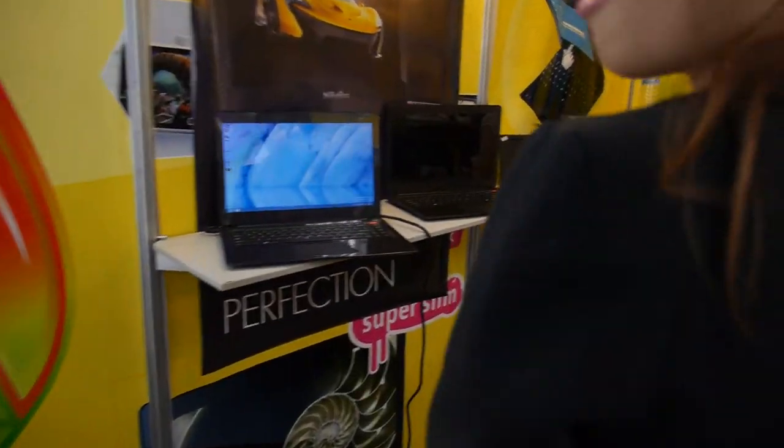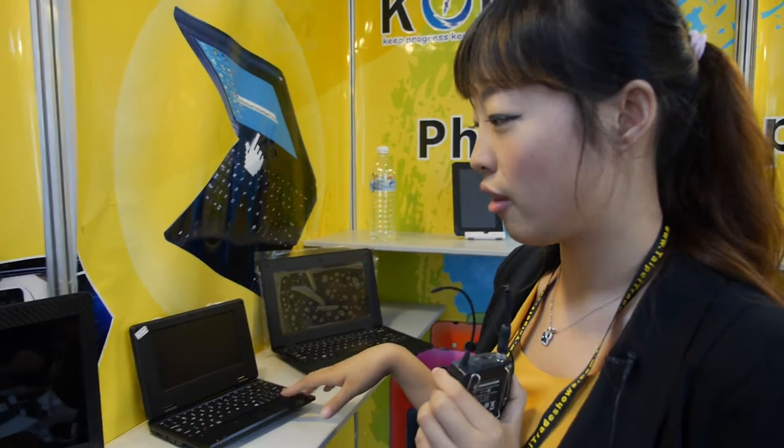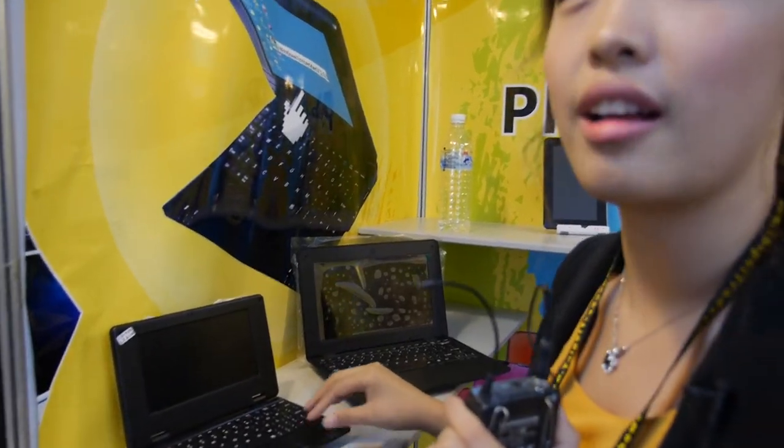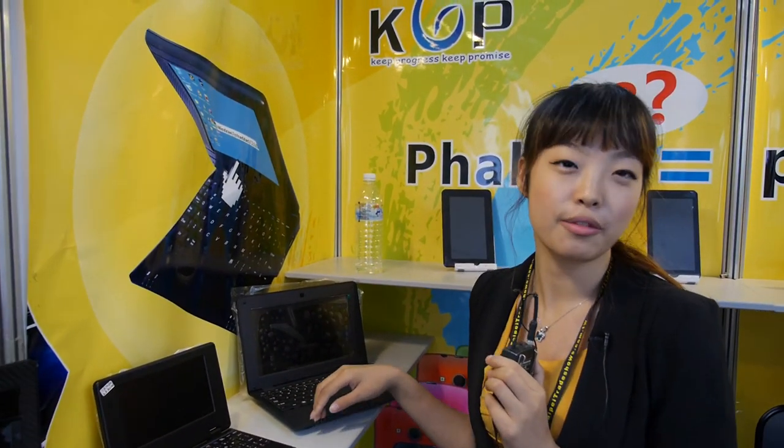Do you sell Ultrabooks? Yeah, a carbon fiber Ultrabook — this is an Android notebook with a VIA CPU. This one is very cheap, $41. And this other one is $75.